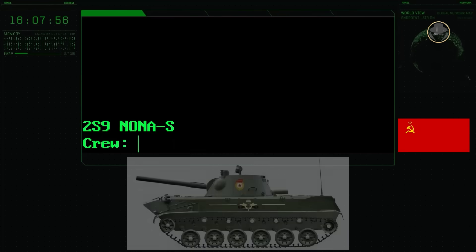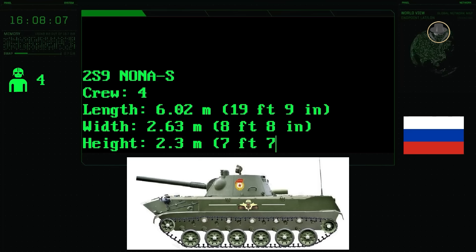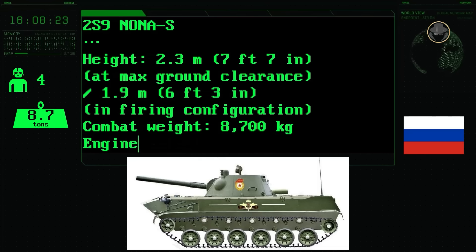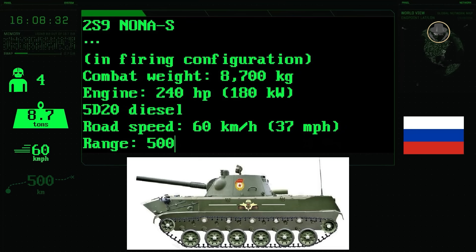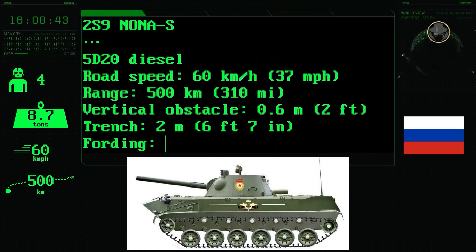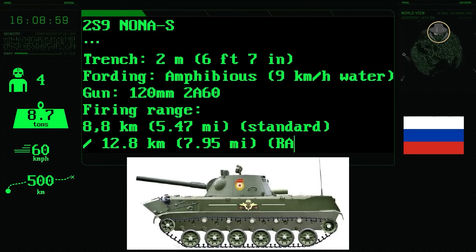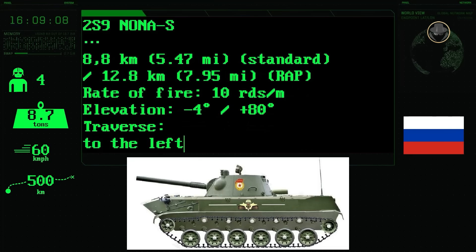The 2S9 Nona-S has a four-person crew consisting of a commander, gunner, loader and driver. The SPM is 6.02 metres long, 2.63 metres wide and 2.3 metres high. Its combat weight is 8.7 tonnes. The 240-horsepower 5D20 diesel engine provides a road speed of 60 kilometres per hour, and the vehicle's range extends to 500 kilometres. The amphibious 2S9 can negotiate 0.6-metre vertical steps and 2-metre trenches. The 120mm 2A60 mortar with a 1.8-metre barrel length ranges 8.8 kilometres with a standard projectile and 12.8 kilometres with a rocket-assisted projectile. Its rate of fire is 10 rounds per minute, with barrel elevation between minus 4 and plus 80 degrees and traverse of 35 degrees on both sides.